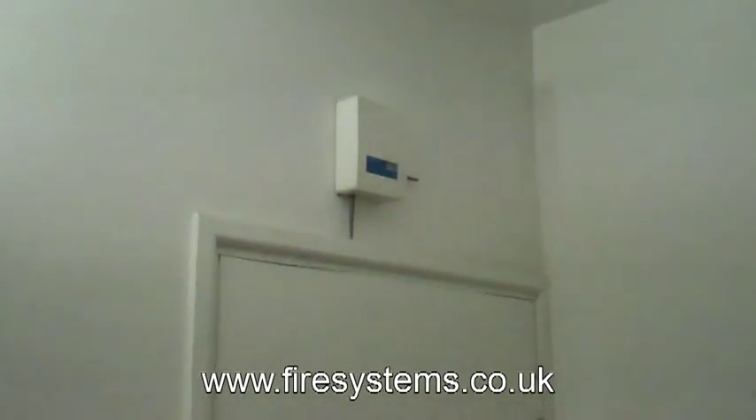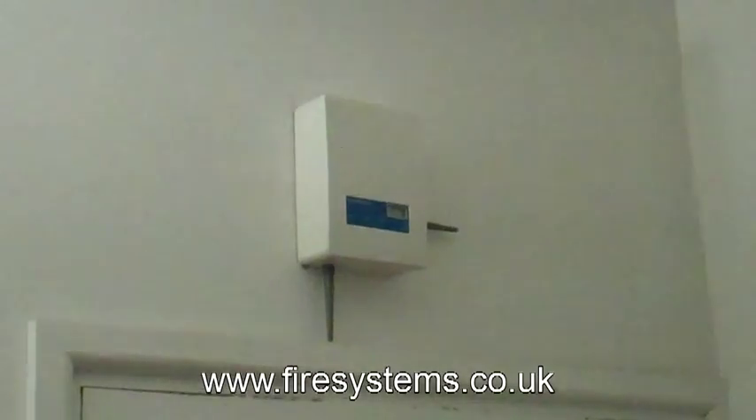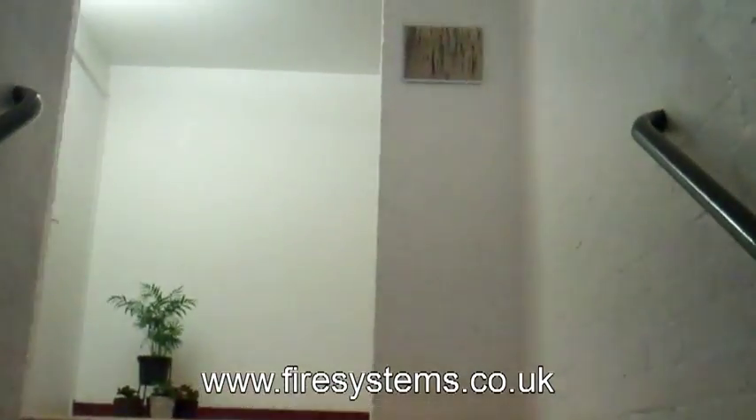The translator logs on all the wireless detectors, call points, and sounders. You can have 32 devices in total per translator, but this will be upgraded to 128. Above the ceiling there is the wireless detector.